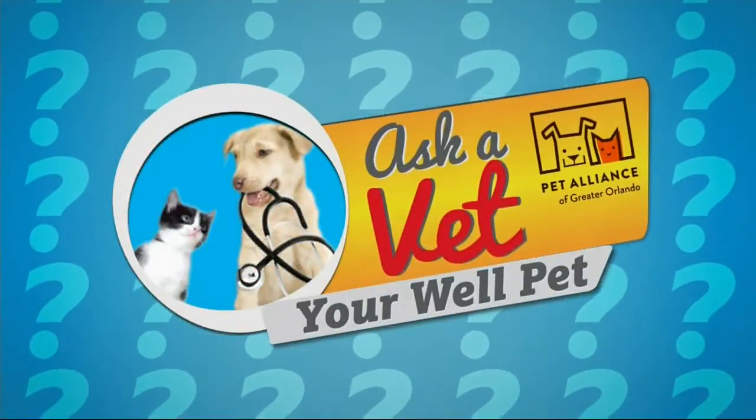Every week at this time, we team up with the Pet Alliance of Greater Orlando to bring you our Ask a Vet, Your Well Pet. I'm Amy Biondello, joined by Dr. Dawn Keenan, she's the clinical vet from the Pet Alliance.